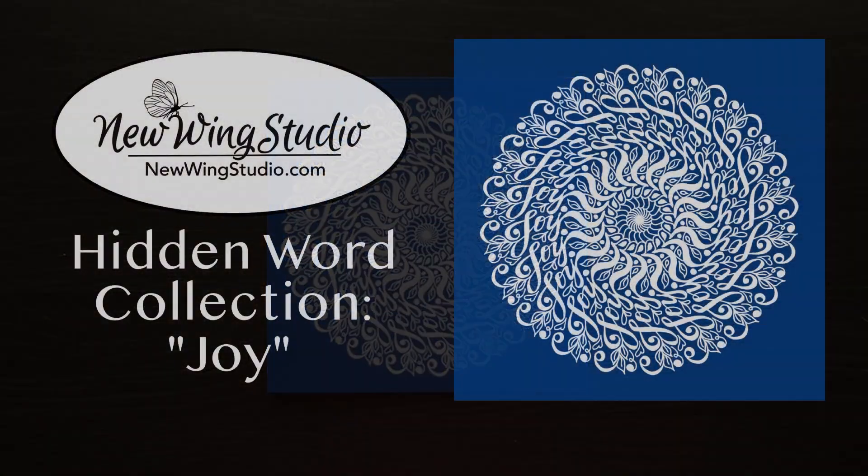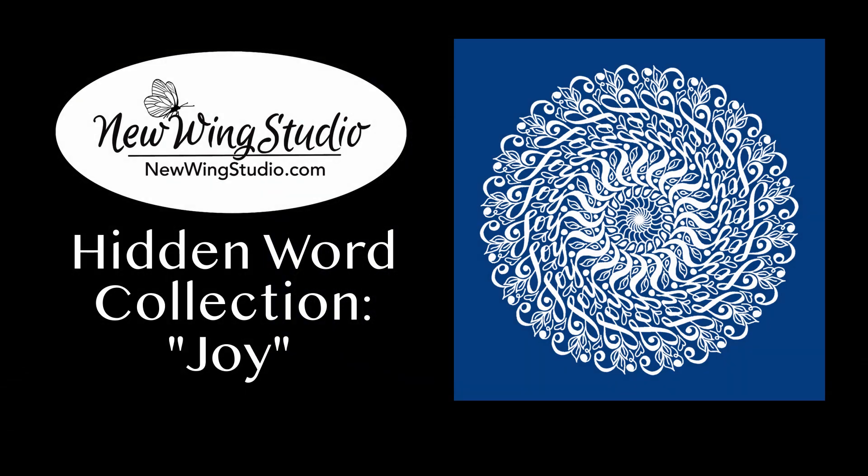You can find all of these designs and more on our website, newwingstudio.com.